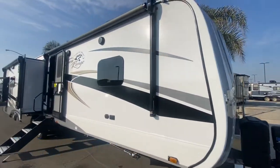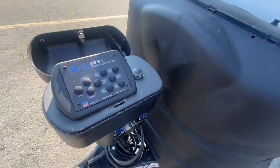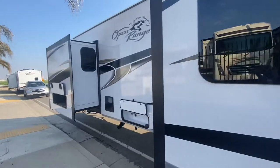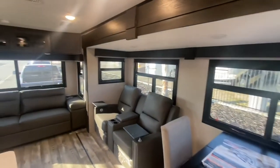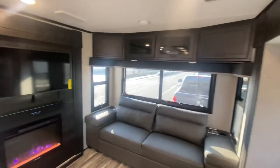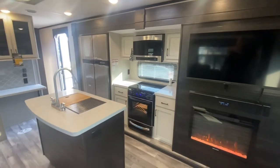Newly arrived: the 2022 Highland Ridge Open Range 32-foot rear living travel trailer. Let's check it out. Enjoy the theater seats and tri-fold sofa that sit across from the television with a beautiful fireplace.